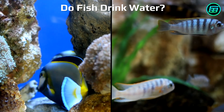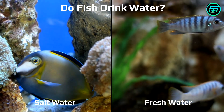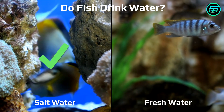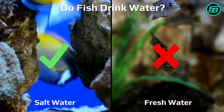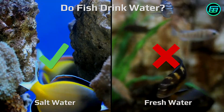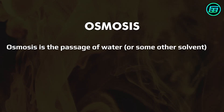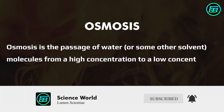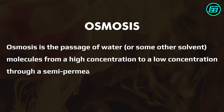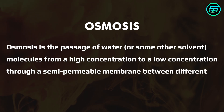The answer is both yes and no. Saltwater fish take in plenty of water, whereas freshwater fish don't. The reason is a phenomenon called osmosis. Osmosis is the passage of water or some other solvent molecules from a high concentration to a low concentration through a semi-permeable membrane between different environments.